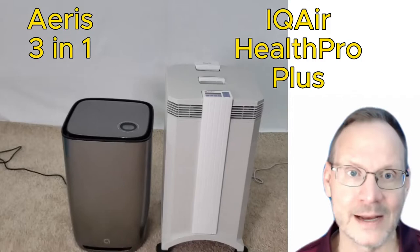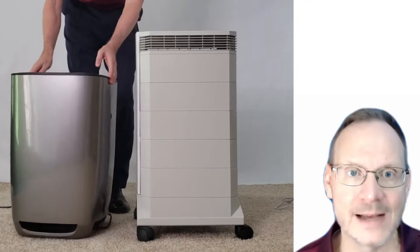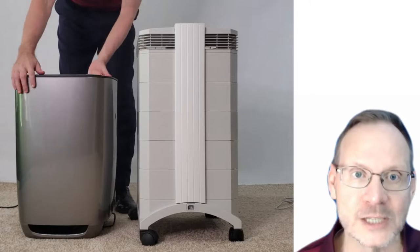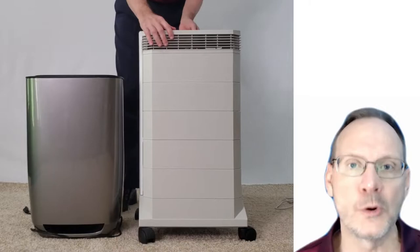I have an IQAir Health Pro Plus in my home, and I ran one at my desk for over 10 years. I sold thousands of them over 15 years and received a lot of feedback from many different customers. I was also fortunate enough to meet with Frank Hammes, the CEO and owner of IQAir, to receive some product training. I also have an AERIS 3-in-1 running at my home, and I ran one at my desk after my IQAir Health Pro Plus finally broke. AERIS only became available on the US market in recent years, so I had less experience with them.